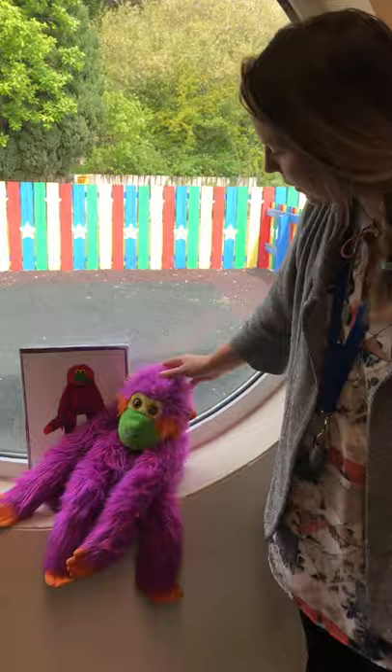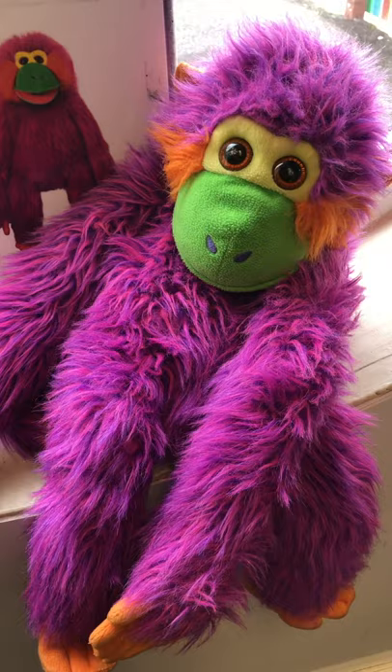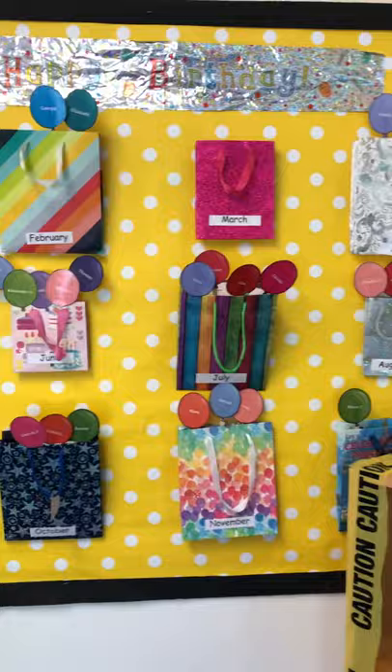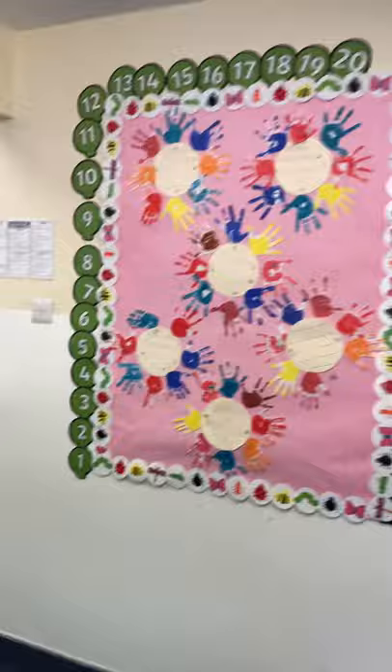Now over here is Margot. She is our class mascot and sometimes she goes home with the boys and girls and they write in their diary what they've been up to on the weekend. Now over here we have our birthdays and we've also got our rules.